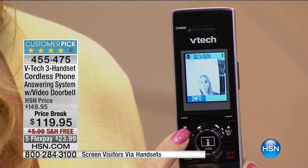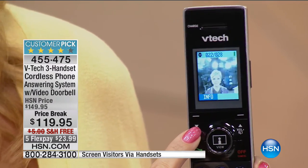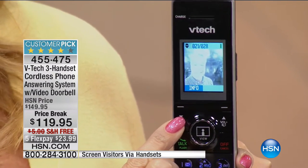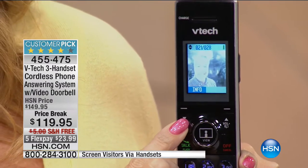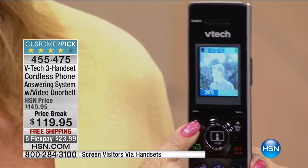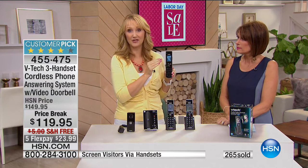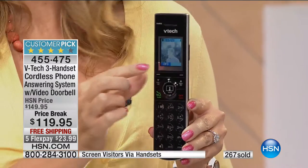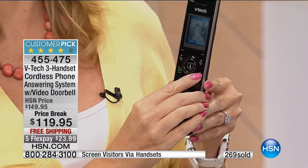Infrared night vision works in the dark. And if you got rid of your landline ages ago, you can just use this as a video doorbell for your home without using the phone portion — it's totally up to you. We're going to show you how it works: very simply, as soon as someone comes to the door and pushes the video doorbell, you get an audible cue. Alice, go ahead and ring it. You hear the ding-dong loud and clear on every single handset. You can see it's Alice, and of course since it's someone I want to talk to, I'll push the button to see in real time live everything that's happening.